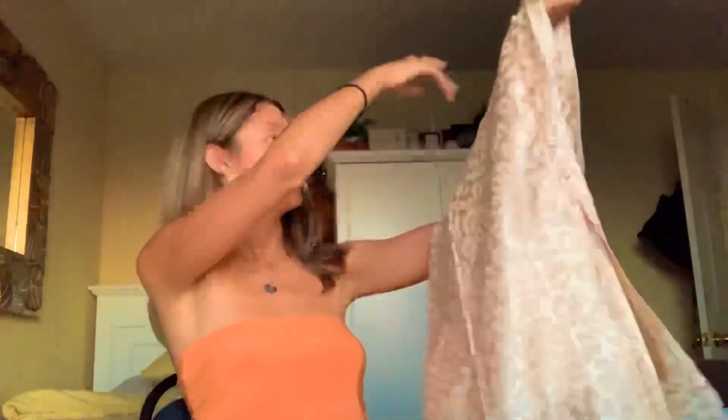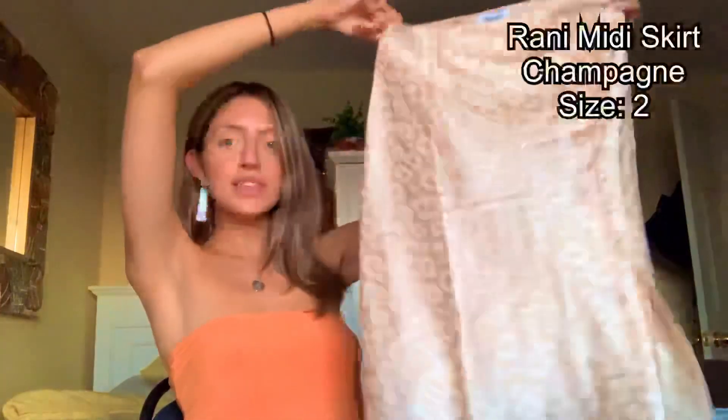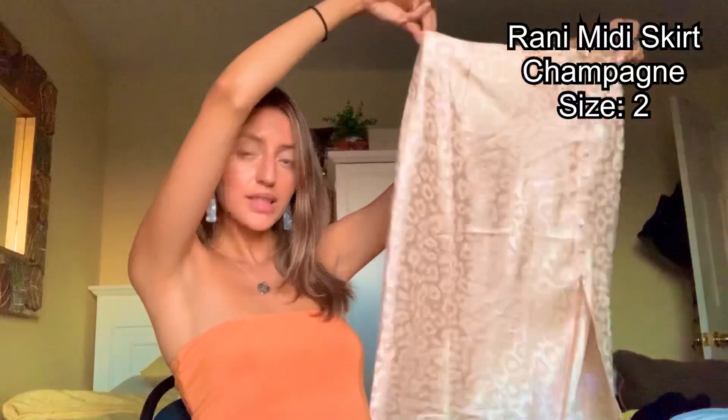The next skirt I got is so beautiful. It's like a gold color and it has really nice buttons on the side. It also has a slit, but this looks perfect — I don't think it's like inappropriate or too much.